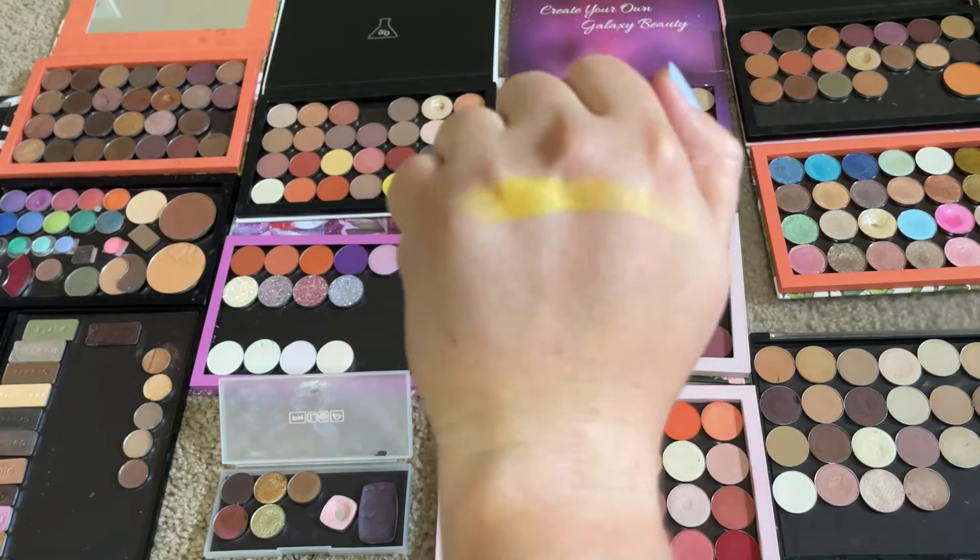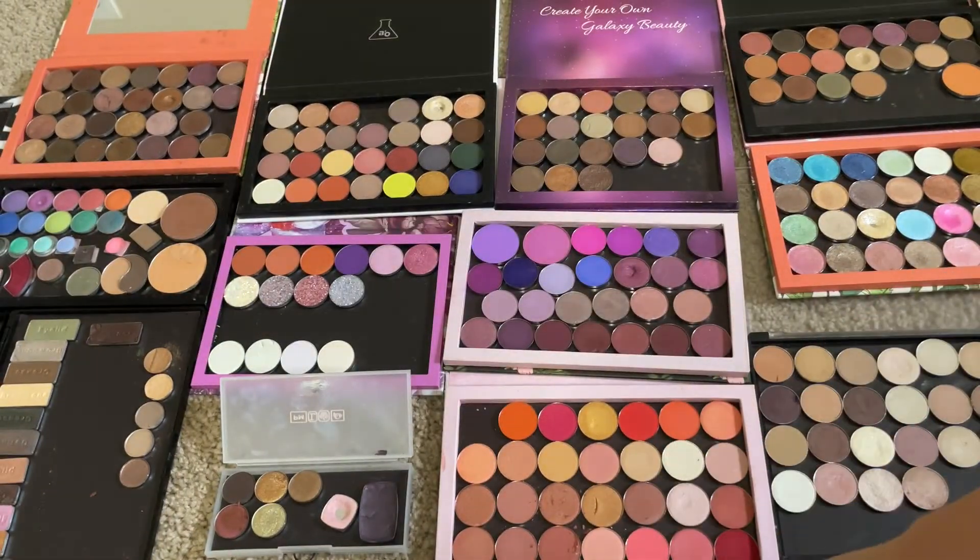Bright, bright yellow — really pretty. I think I'm going to pick things that are different shapes, so we'll see how it works.